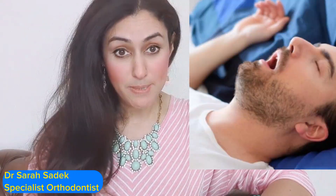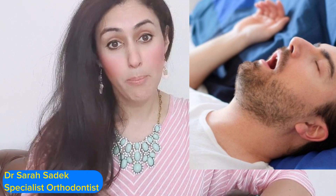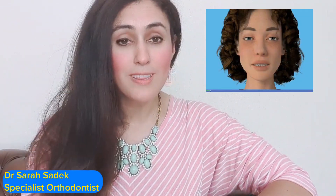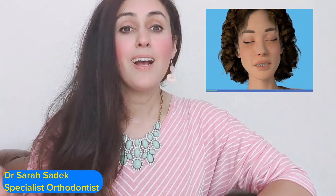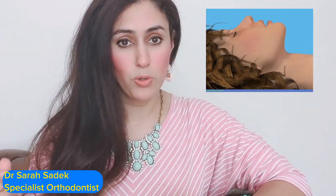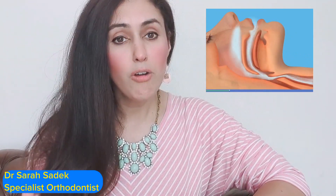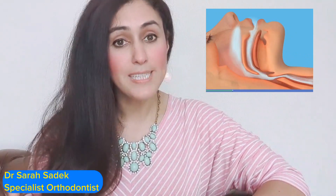Sleep apnea is a sleep disorder characterised by pauses in breathing or shallow breaths during sleep. It can lead to numerous health problems if left untreated. But fear not, there are solutions, and the one I'm going to be talking about today are oral devices — also known as mandibular advancement devices — which offer a non-invasive and effective treatment option for sleep apnea.